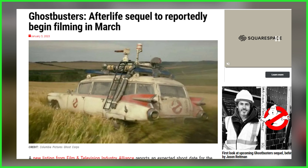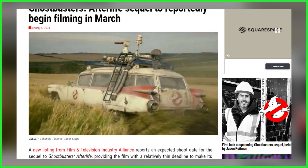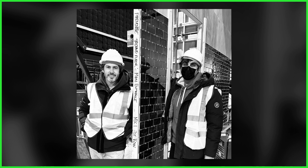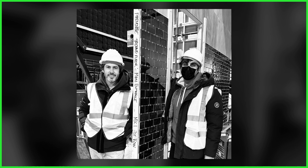As always, we're going to be sure to keep everyone up to date with official reveals and announcements from the set. If you haven't done so already, be sure to subscribe right here to the Ghostbusters News YouTube channel and check out GhostbustersNews.com. If you'd like to join up with Ghostbusters News, check out our Patreon page — a link to that is down below in this video's description. We'll see you right back here next time.